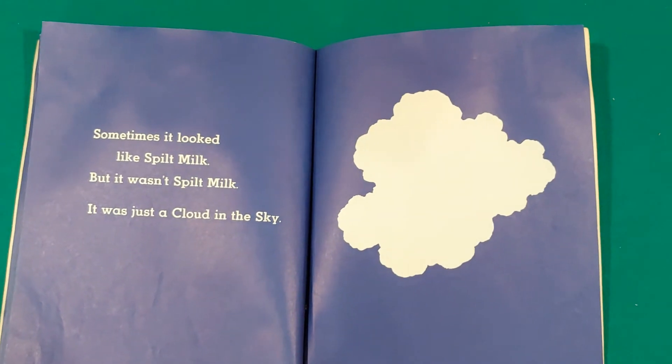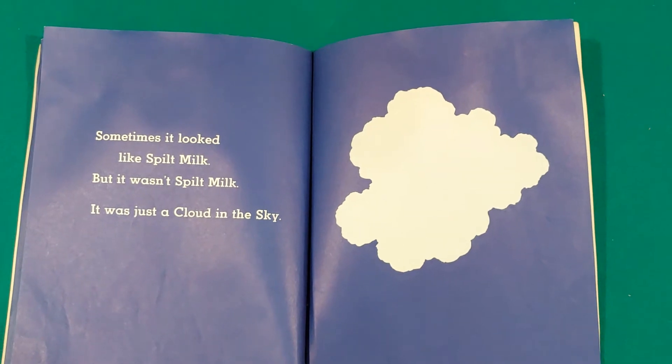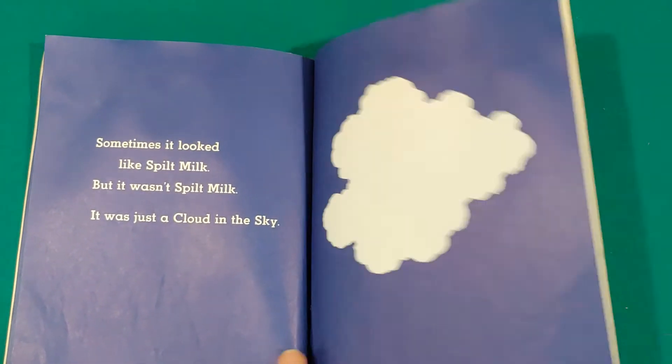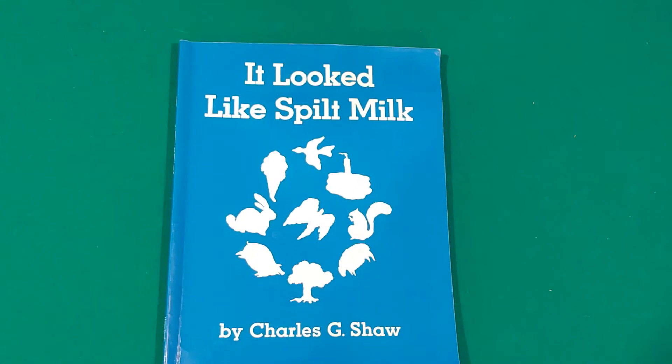Sometimes it looked like spilt milk. It looked like spilt milk, but it wasn't spilt milk. It was just a cloud in the sky. The end. All of those shapes were actually clouds, friends.